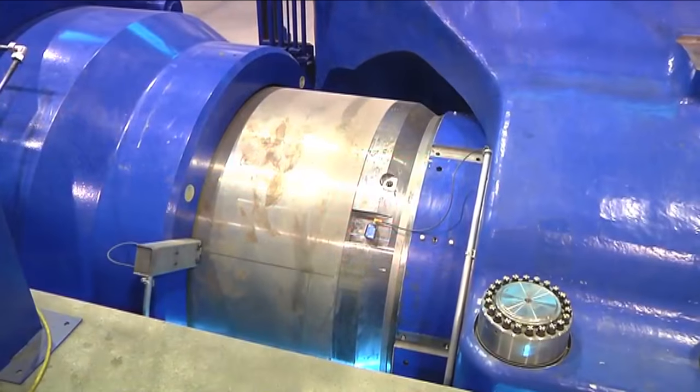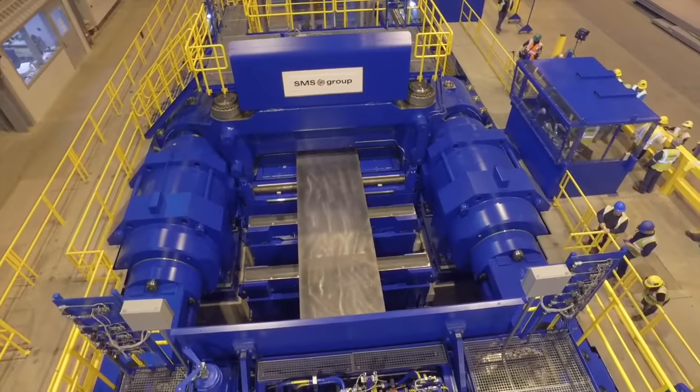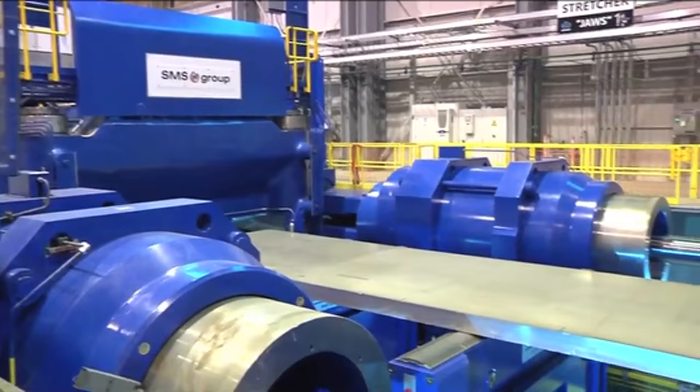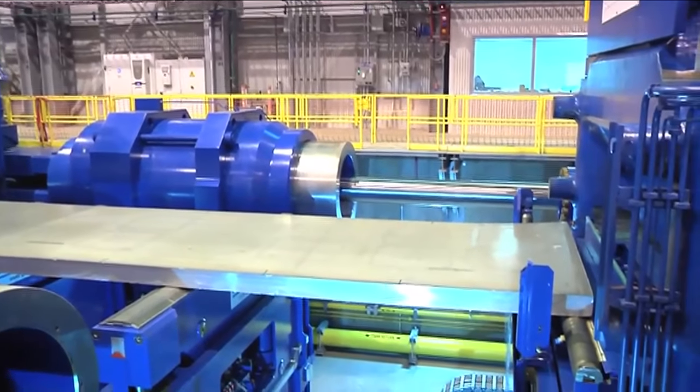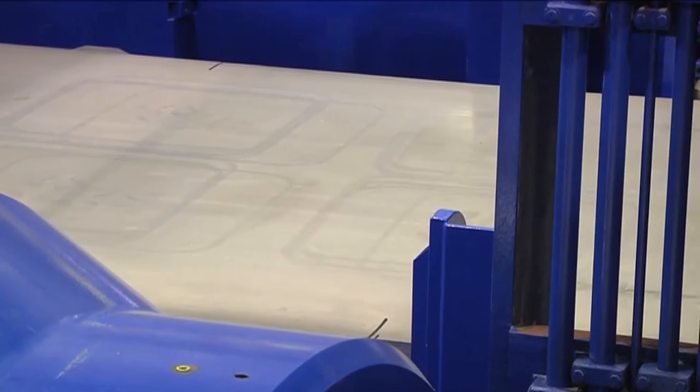Now in operation, the world's largest thick plate stretcher has already broken three world records, tackling the heaviest as well as the thickest plate ever stretched and with the greatest pull force ever used. This stretcher gives us capabilities that none of our competitors have.